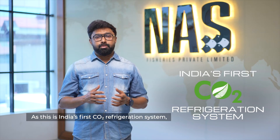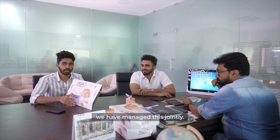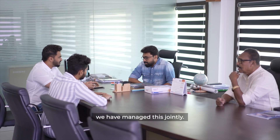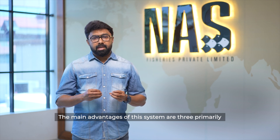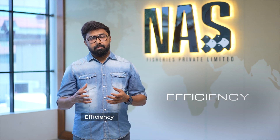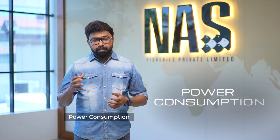In India, there is a CO2 refrigeration system. I have worked with two of them, and I have worked with them all. The main advantage of this is efficiency, product appearance, power consumption — and it is eco-friendly.